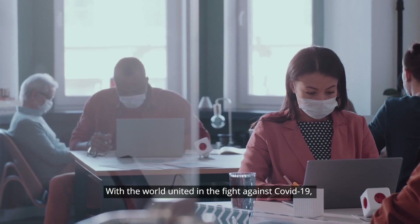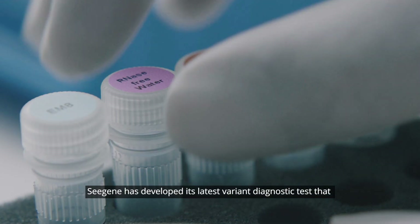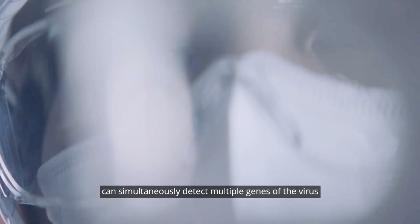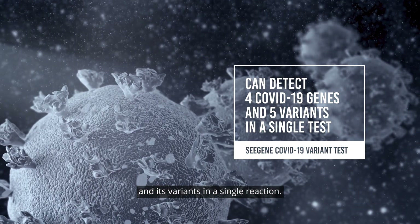With the world united in the fight against COVID-19, Cgene has developed its latest variant diagnostic test that can simultaneously detect multiple genes of the virus and its variants in a single reaction.